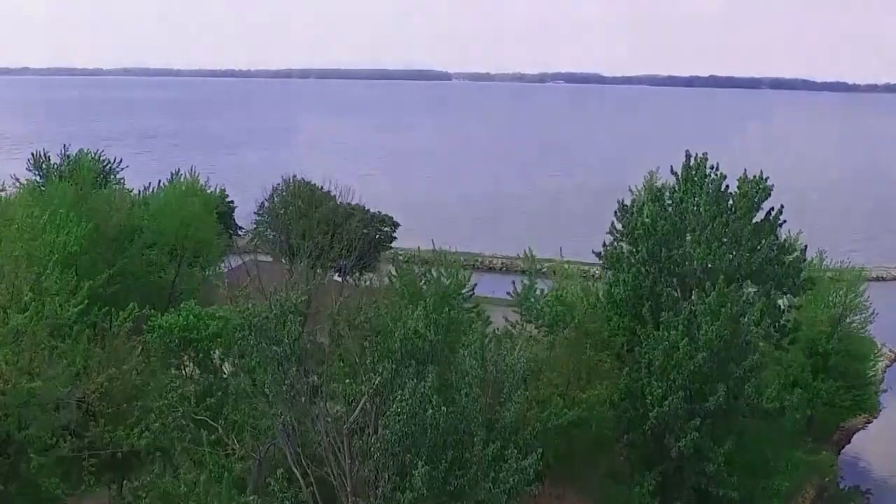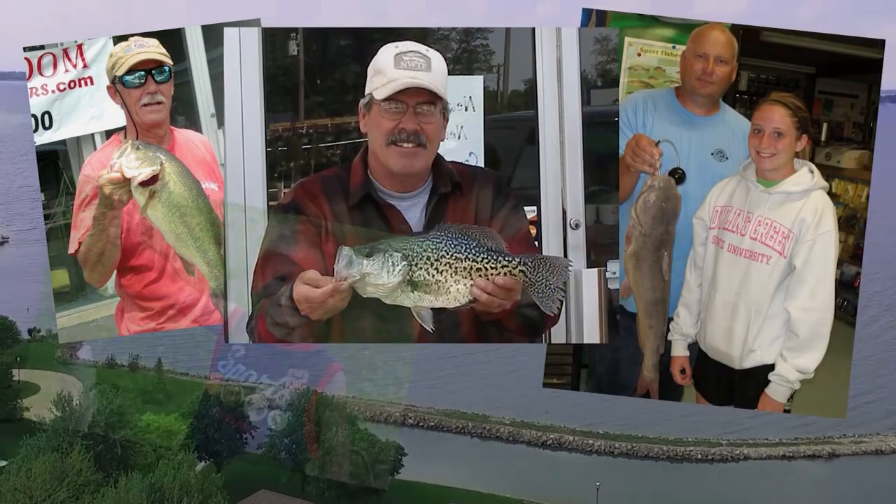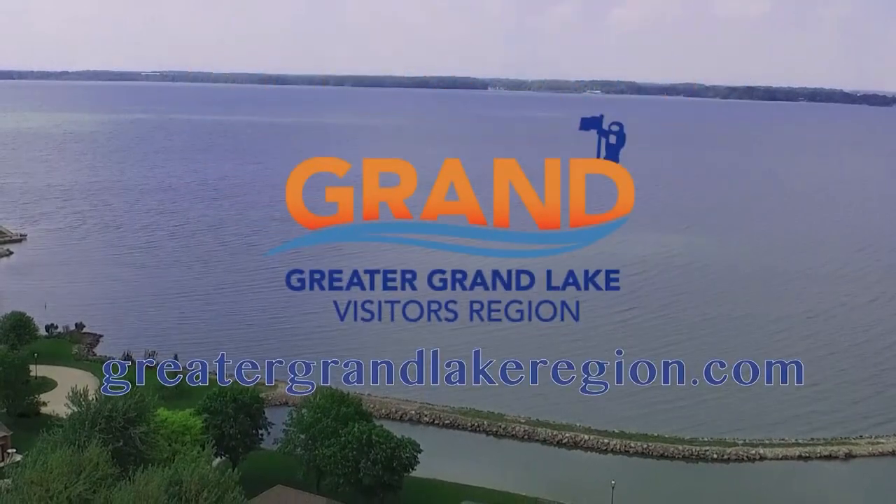For great fishing, check out Grand Lake St. Mary's. Located in west central Ohio, if you're looking to land bass, catfish, crappie, perch, or bluegill, Grand Lake is the place for you. Check out greatergrandlakeregion.com.